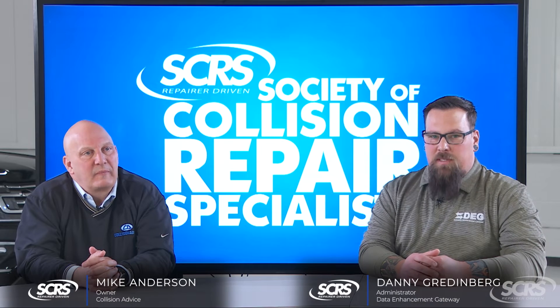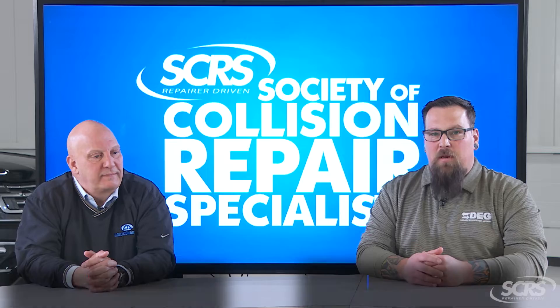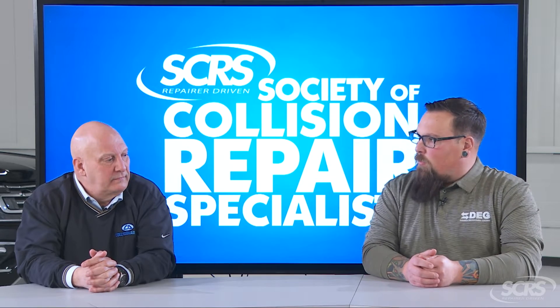Consumers are highly connected to their vehicle these days, and there are many reasons why we may have to disconnect that vehicle from the network so our technicians can work on the vehicle safely. So Mike, tell us more about these connected services and why we have to disconnect them when the vehicle's in the shop.